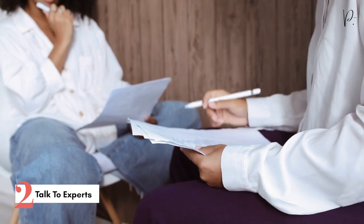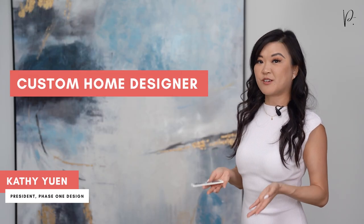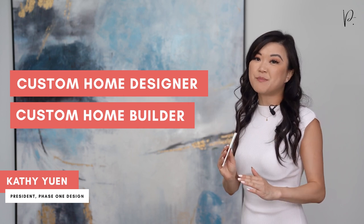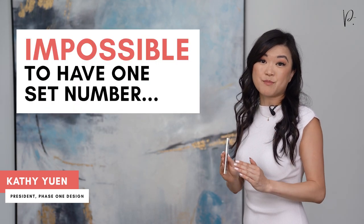Another great tip for getting your initial budget range is to talk to the right experts. After getting your land, there will be two main parties that you deal with: your custom home designer and your custom home builder. The purpose of talking to both is to get a realistic low-to-high budget range for your project. In these early stages, just remember it is impossible to have one set number for your budget — there simply isn't enough information until you go through at least the beginning stages of the home design process. A custom home builder is great to talk to because they can share their experiences on recent build costs and help establish your budget range.